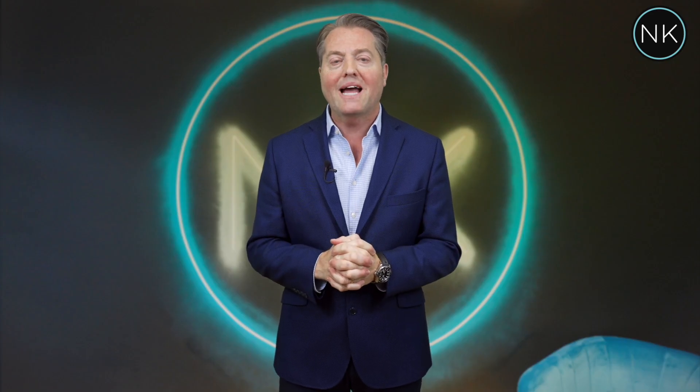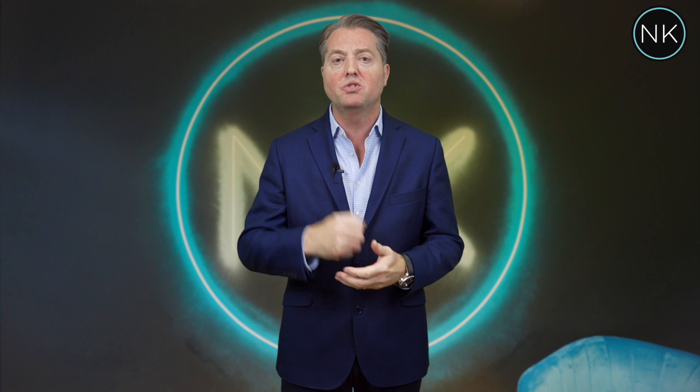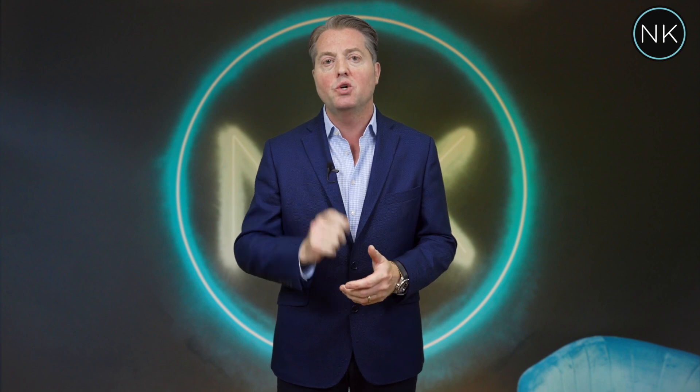Hello and welcome back to the next edition of Neil Keane Property TV. Today I can show you a beautiful two-bedroom, two-bathroom first floor apartment situated in the prestigious Orestes Court development. I hope you enjoy.